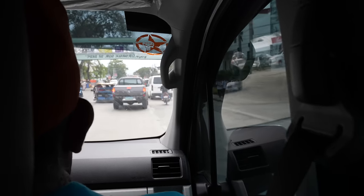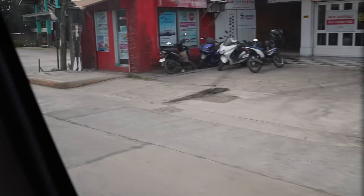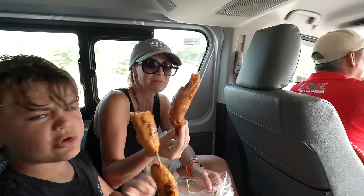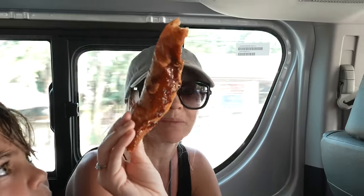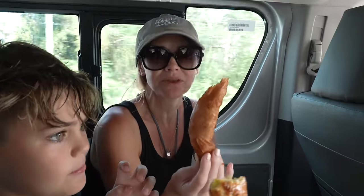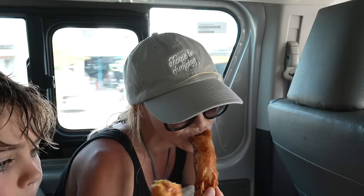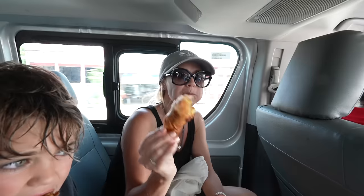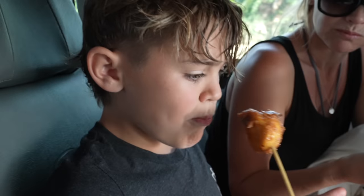Andrew is spoiling us. He just pulled over one more time for another snack and got Colt more banana Q and also — holy smokes — look at that dripping on the side. Do you eat it whole? It's like a banana spring roll — covered in rice paper and then deep fried. It takes a while to get to the actual banana, but it's really good.